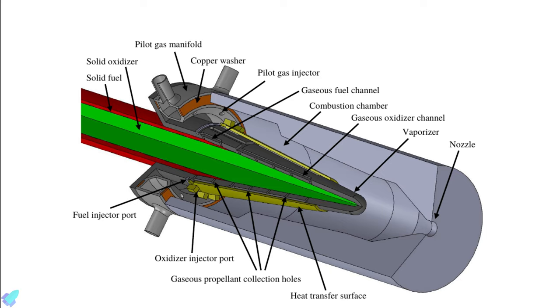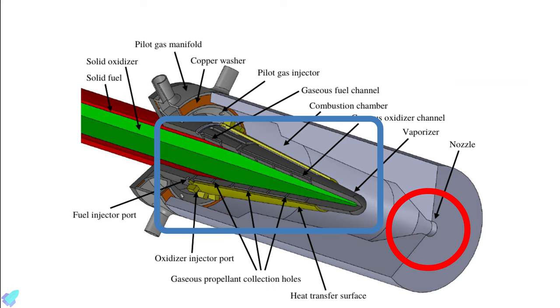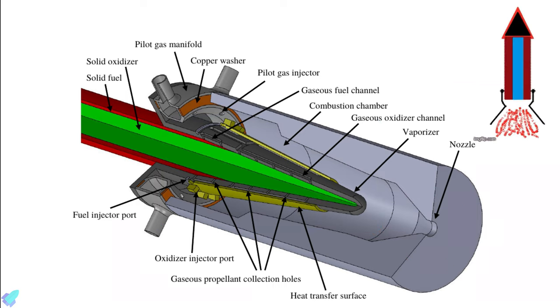The autophage rocket's main structure is a cylindrical propellant rod, consisting of solid strong plastic fuel on the outside with a core of powdered oxidizer. As the rod is pushed into the hot engine, it gets vaporized, producing thrust via exhaust gases, as well as more heat to burn the next bit of the propellant rod. So the rocket gets shorter as it eats itself from the bottom up.